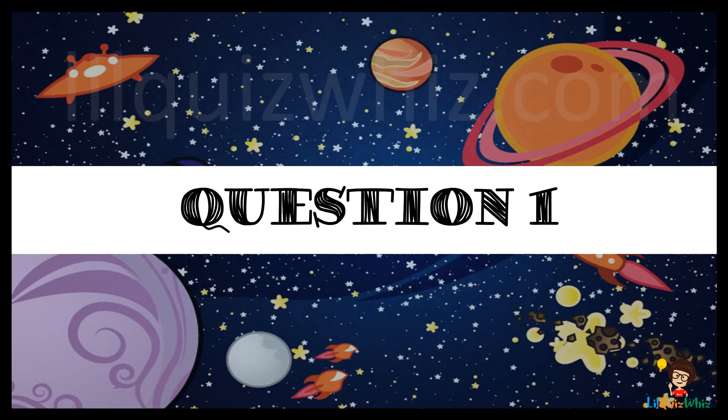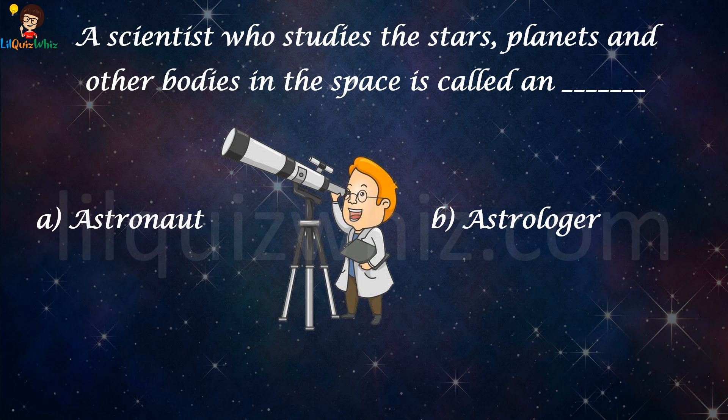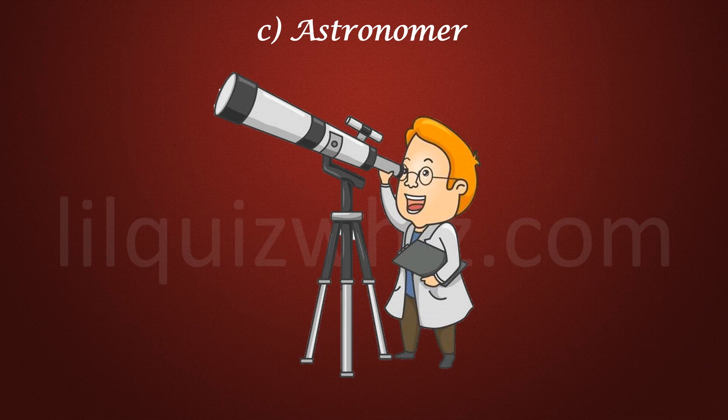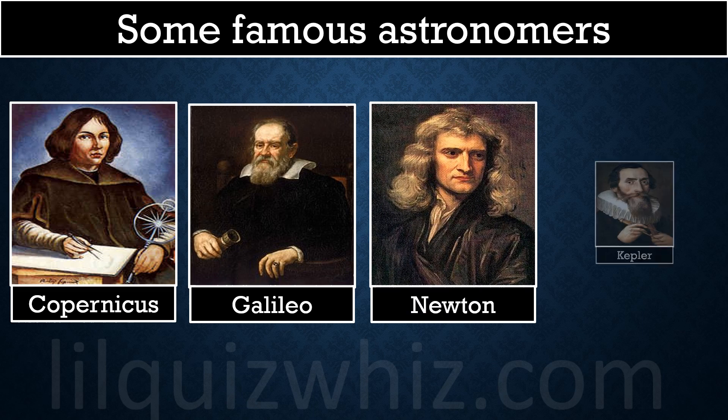A scientist who studies the stars, planets, and other bodies in space is called — is it A) astronaut, B) astrologer, C) astronomer, or D) explorer? The answer is C, astronomer. Here are some famous astronomers: Copernicus, Galileo, Newton, and Kepler.